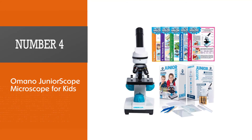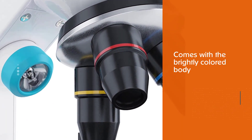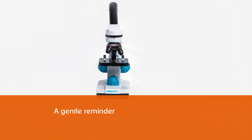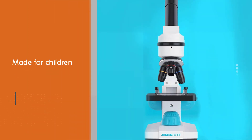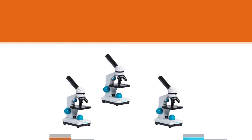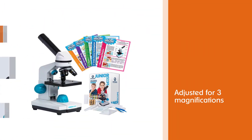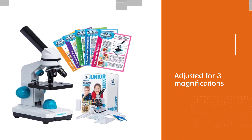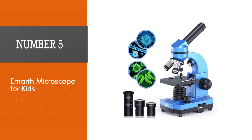Number four: Omano Juniorscope Microscope for Kids. Omano is the best microscope for kids in the tabletop category for elementary students. Although it captures the look and feel of a real microscope, it is not overwhelming to use. The brightly colored body is a gentle reminder that this is made for children, making it a great choice to develop your child's love for science at an early age. The objective lenses can be adjusted for three magnifications: 40x, 100x, and 400x.